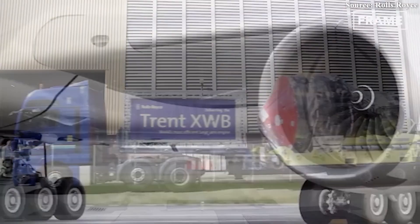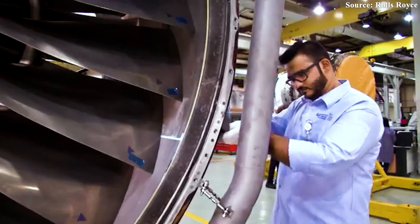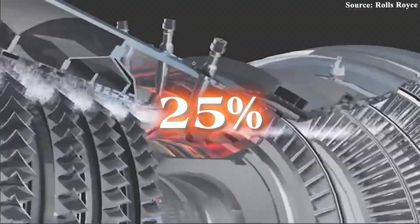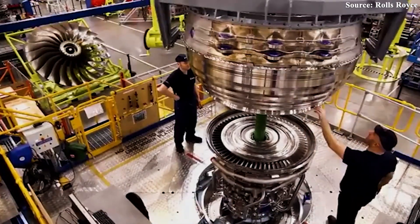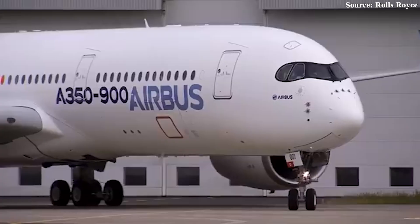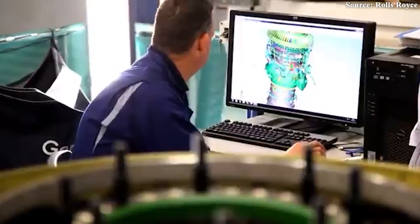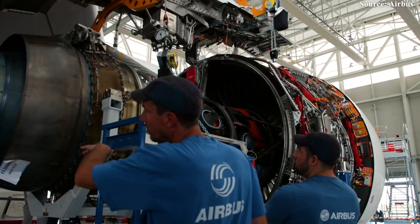Rolls-Royce boldly calls the Trent XWB-84 the world's most efficient large aero engine, and there's strong evidence to back that claim. The engine already offers a staggering 25% reduction in fuel burn and carbon emissions compared to older generation engines, putting it at the forefront of the commercial aviation sector at a time when environmental performance is no longer a luxury — it's a requirement. Despite the Trent XWB-84's current dominance, the company believes the engine still needs to be improved further, and that's the driving force behind the new EP — Enhanced Performance — package.